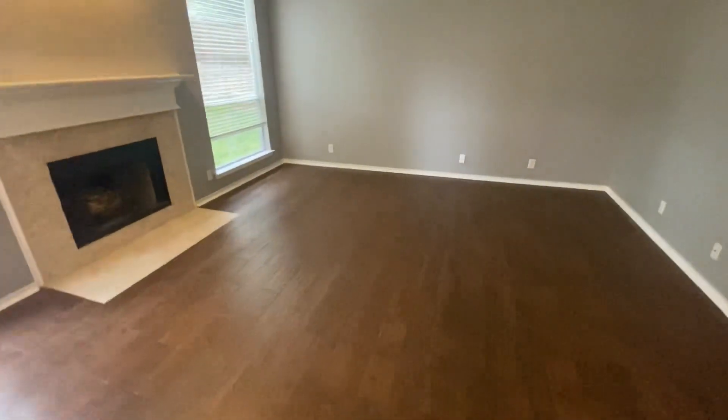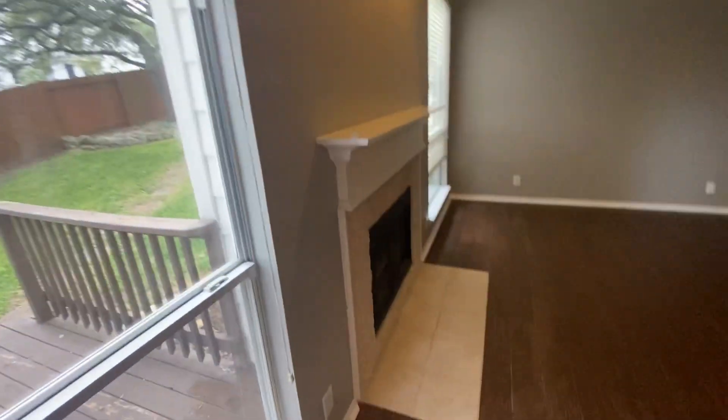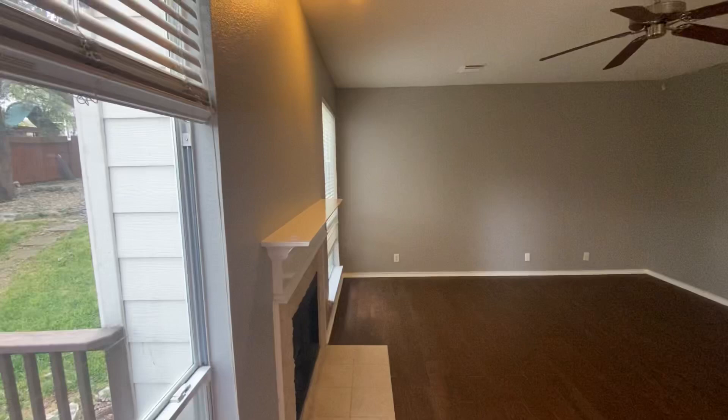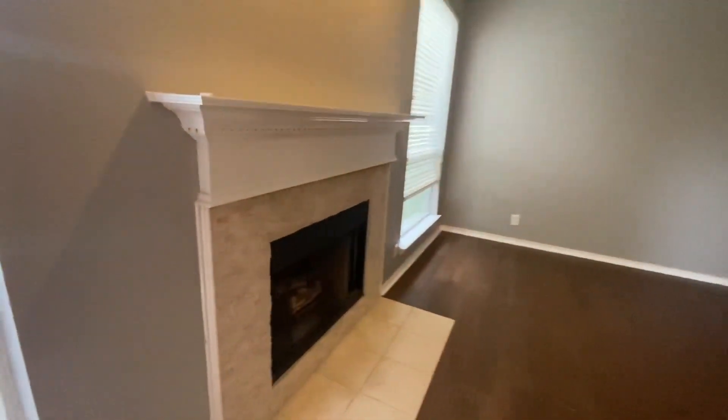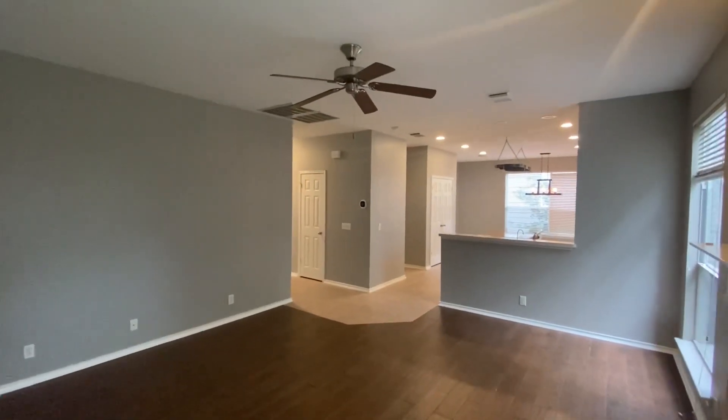Nice flooring — brown wood laminate flooring. You have a fireplace right here and a nice ceiling fan.